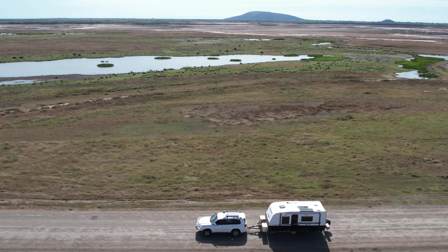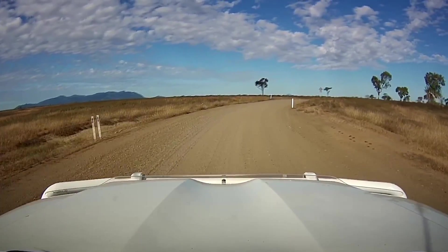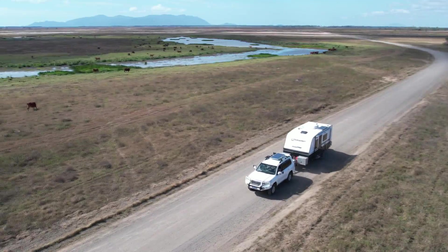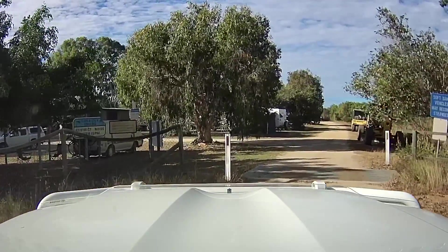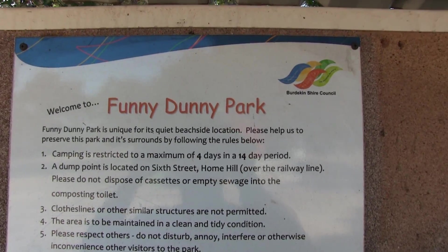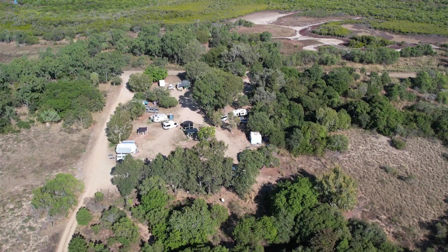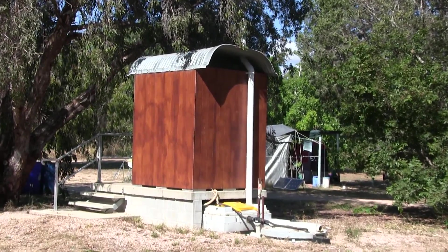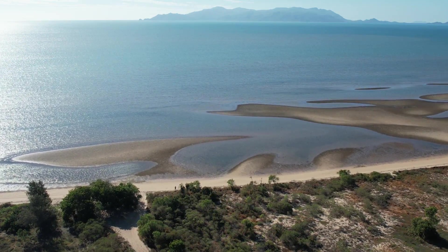Just south of Home Hill we read about this quirky little low-cost camp right on the coast known as the Funny Dunny. So it inspired us to go out and have a look — we thought we'd stay for a night or two. It was a low-cost camp at five dollars a night and we were greeted by the caretaker at the gate. The dunny actually looked quite new, so I'm not sure why they call it the Funny Dunny. It was about 100 metres back from the beach but with easy access.